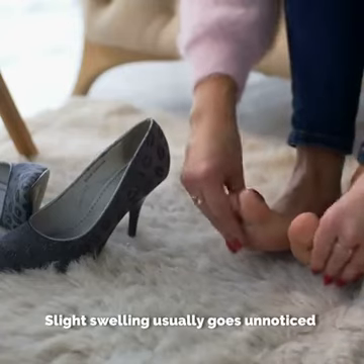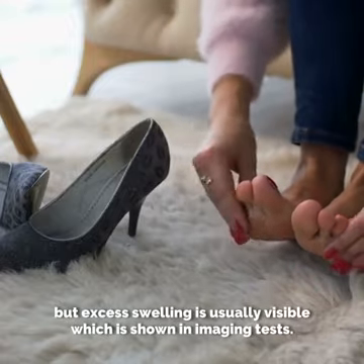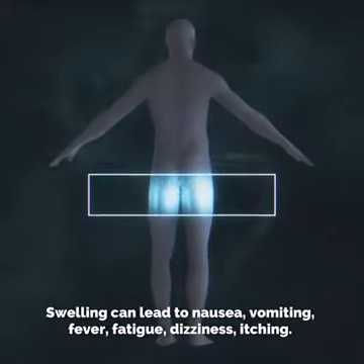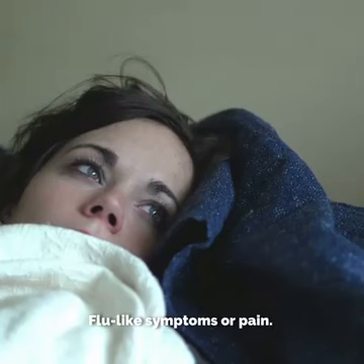Slight swelling usually goes unnoticed, but excess swelling is usually visible and is shown in imaging tests. Swelling can lead to nausea, vomiting, fever, fatigue, dizziness, itching, flu-like symptoms, or pain.